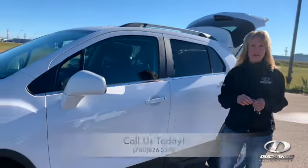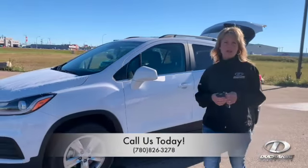Give us a shout at 780-826-3278. Don't miss out. Schedule your test drive today.